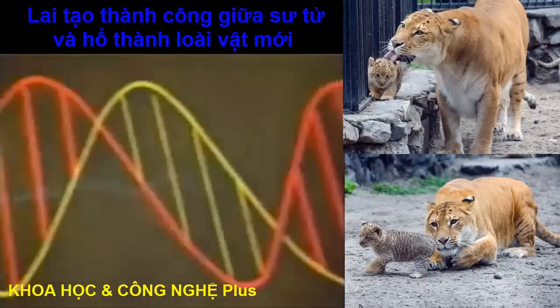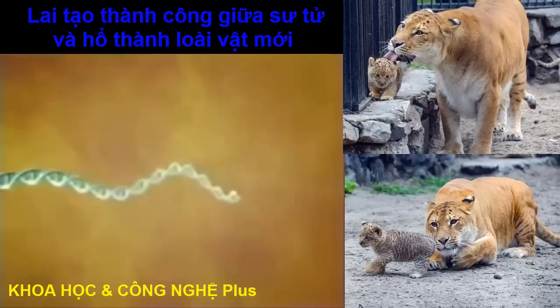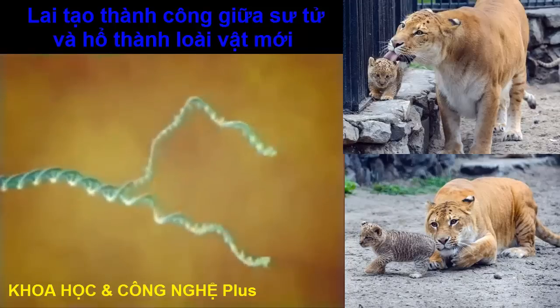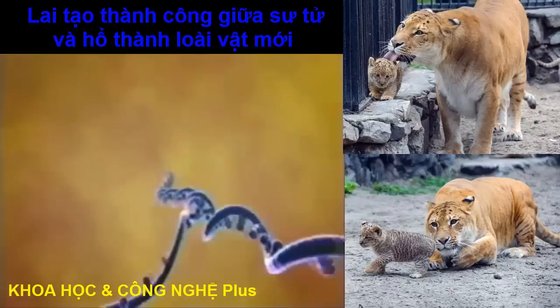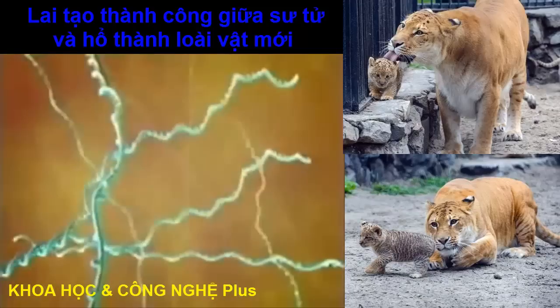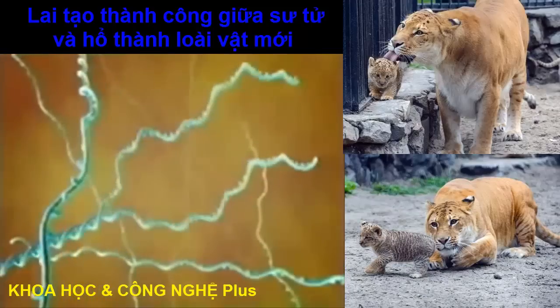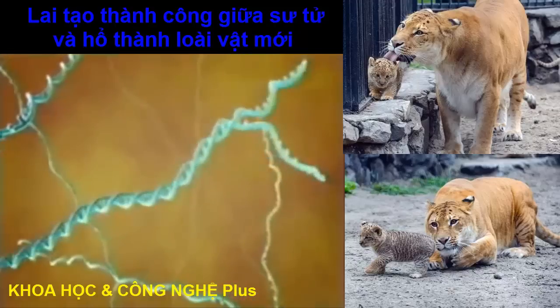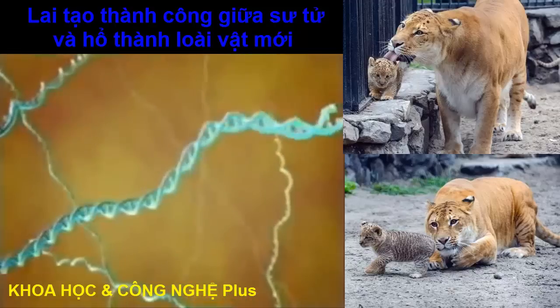If you take one strand of human DNA and heat it, the double helix splits into two separate single strands. When heated, chimp DNA will unravel in the same way. When cooled, a human strand will always seek to pair up with another human strand, the chemical links matching up like the rungs in a ladder, forming a strong bond.